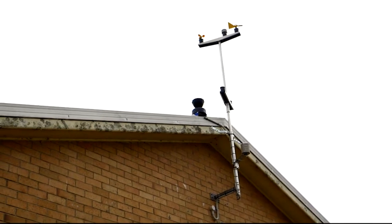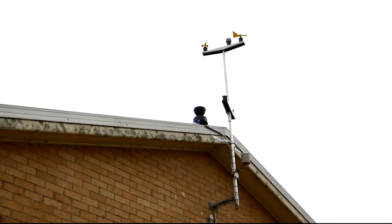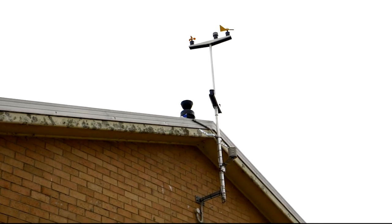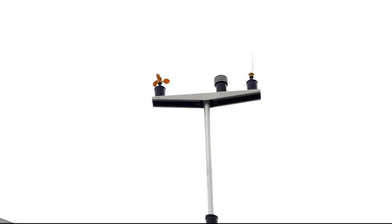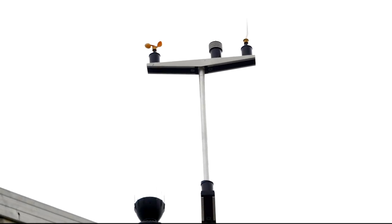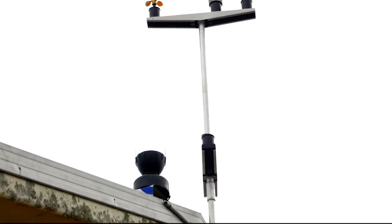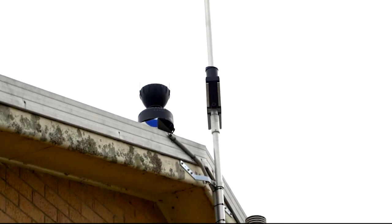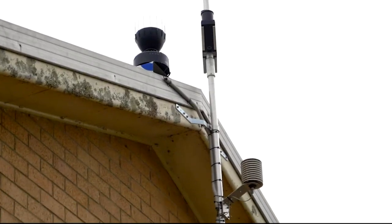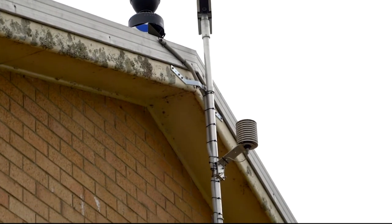Up here we have the weather station. On it there are wind speed and wind direction gauges, a rain gauge to get precipitation, and temperature and humidity sensors — different to the temperature and humidity inside where the plants are. There are also detectors that measure sunlight and radiation, so the amount of brightness.